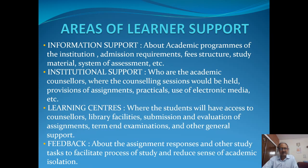And finally, feedback about the assignment responses and other study tasks to facilitate the process of study and reduce the sense of isolation of the learners.